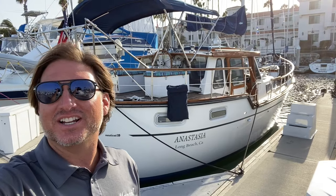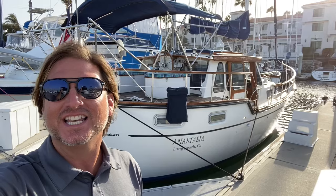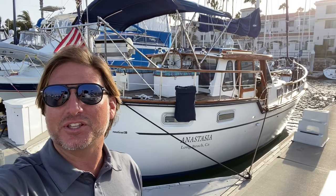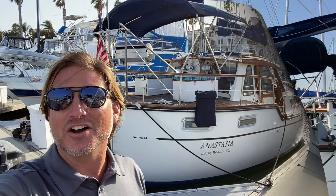Hi everyone, Ian Van Til here in sunny San Pedro. Behind me is a new listing of mine, a 1986 Nauticat 33. Let me show you some of the features and benefits that this vessel has to offer.